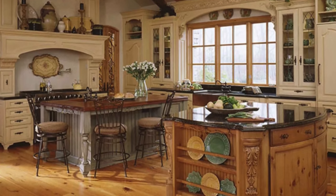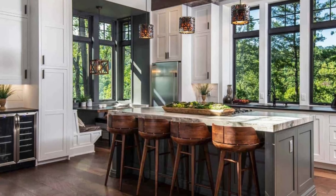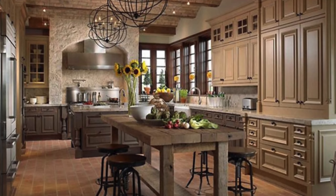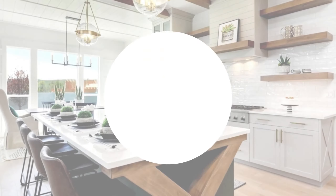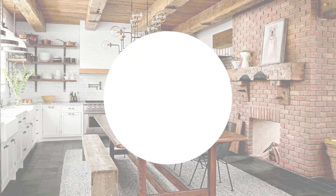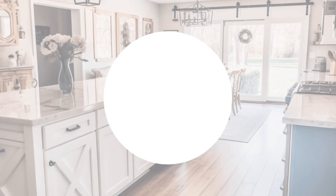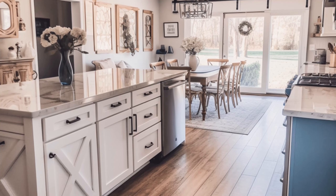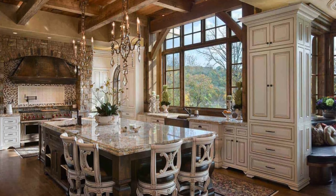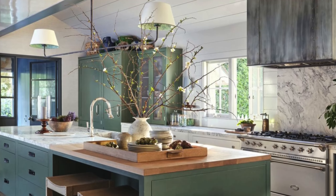Now let's talk about the allure of farmhouse-inspired countertops. Farmhouse kitchens feature durable and practical countertops that add both style and functionality to the space. Consider incorporating natural materials like marble, granite, or butcher block for a timeless and elegant look that complements the rustic charm of your farmhouse kitchen. Add a farmhouse sink with a vintage-inspired faucet for a touch of nostalgia and charm, and don't forget to accessorize with decorative elements like soap dispensers, dish racks, and utensil holders for added style and convenience.